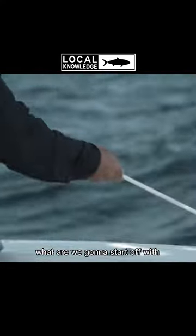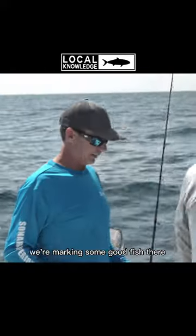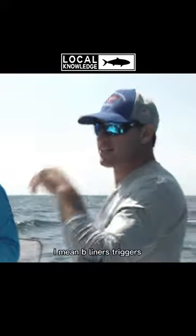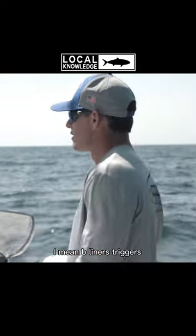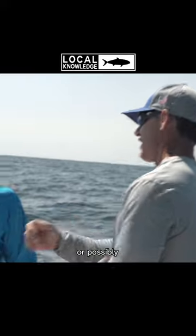So what are we going to do here, Chris? What are we going to start off with? Well, let's see what we got under the boat. We're marking some good fish there — beeliners, triggers. That's probably what we're looking at, and some red snapper hopefully down there, a grouper possibly.